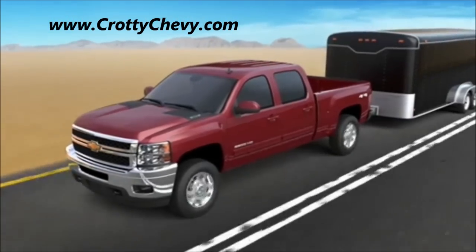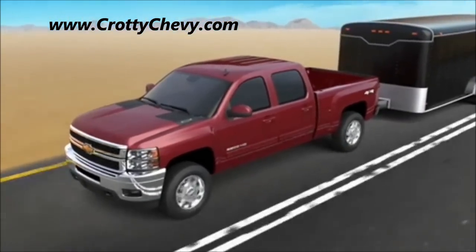This is just one more way Silverado helps you stay prepared for whatever life throws at you.